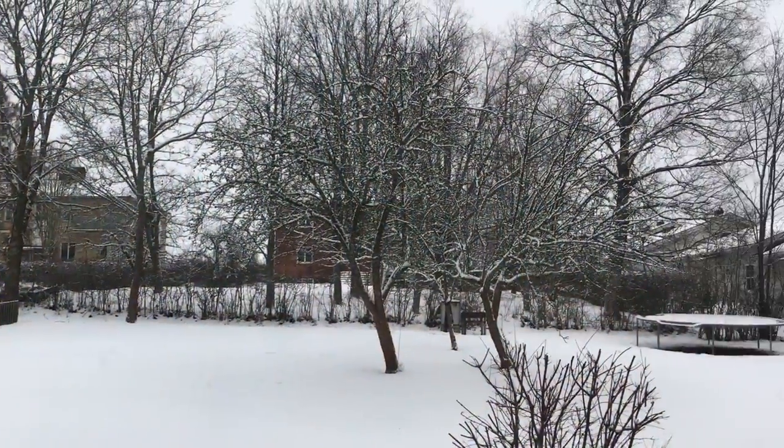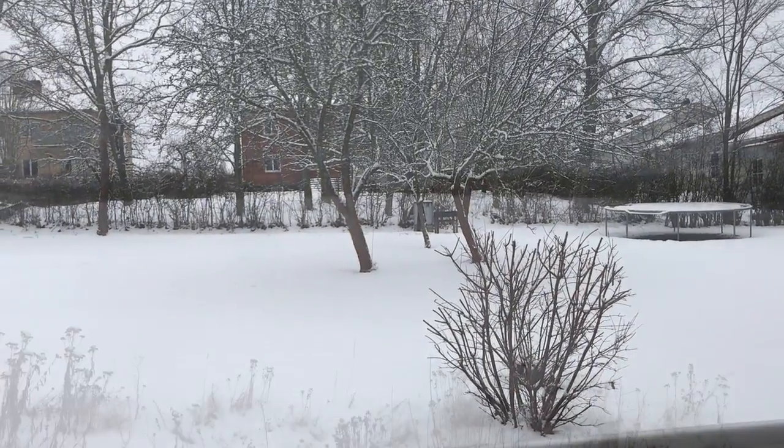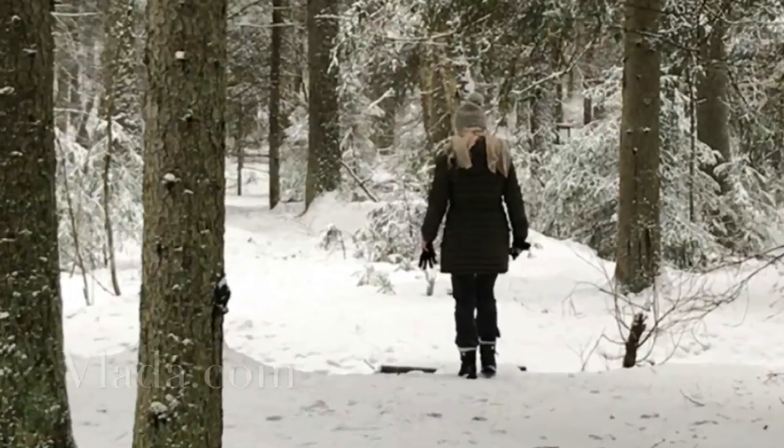I slept like a log after this meal. When I woke up the next morning, a fresh layer of snow was there to surprise me. It has hardly been day one yet, but I have a feeling I'm gonna like it here.